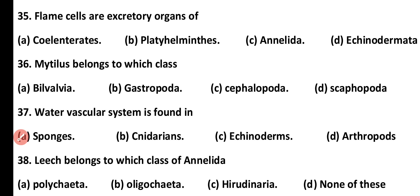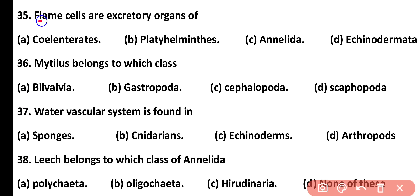Question number 35. Flame cells are excretory organs of: cnidarians, platyhelminthes, annelida, or echinodermata. Correct answer is option B. Flame cells are excretory organs of platyhelminthes.